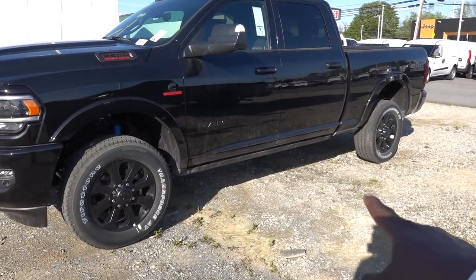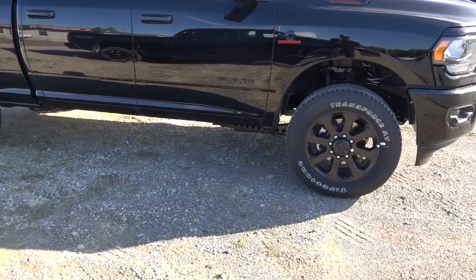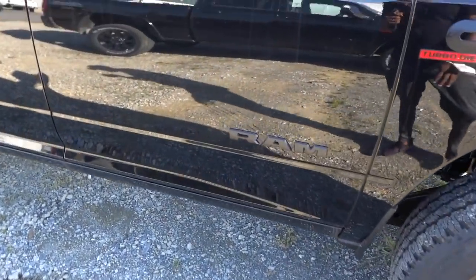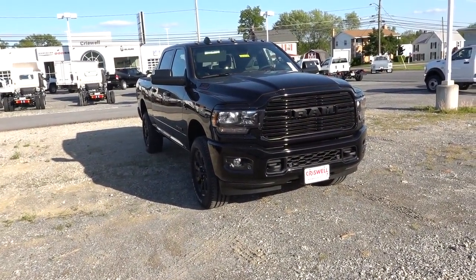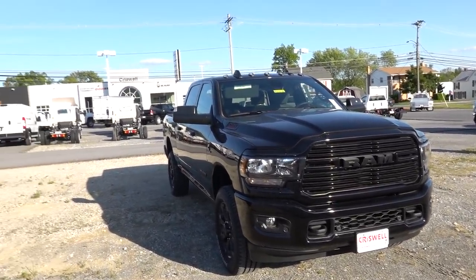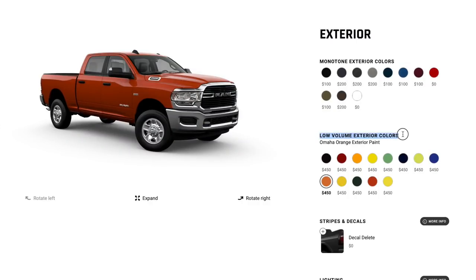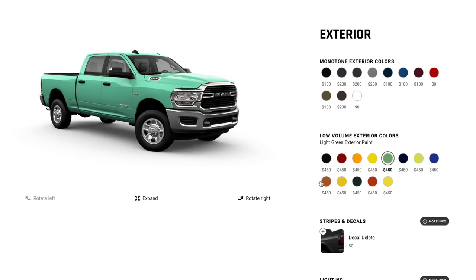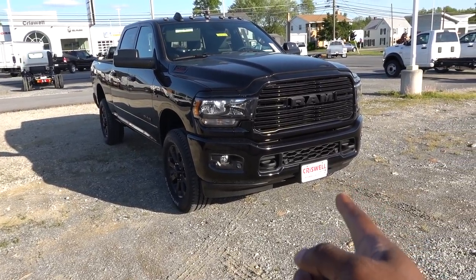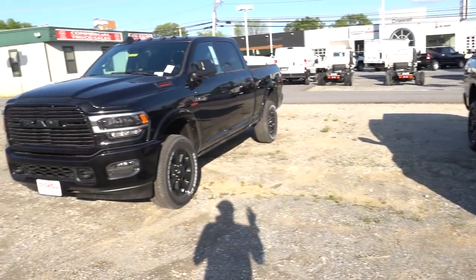The Laramie has an optional power deployable step, which you cannot get on the Bighorn at all — you'd have to step up in trim. On the Bighorn you can get black running boards from the factory. One advantage the Bighorn has is access to low-volume colors like lime green or burnt orange, though not with the Night Edition package. You cannot get those low-volume colors on the Laramie.